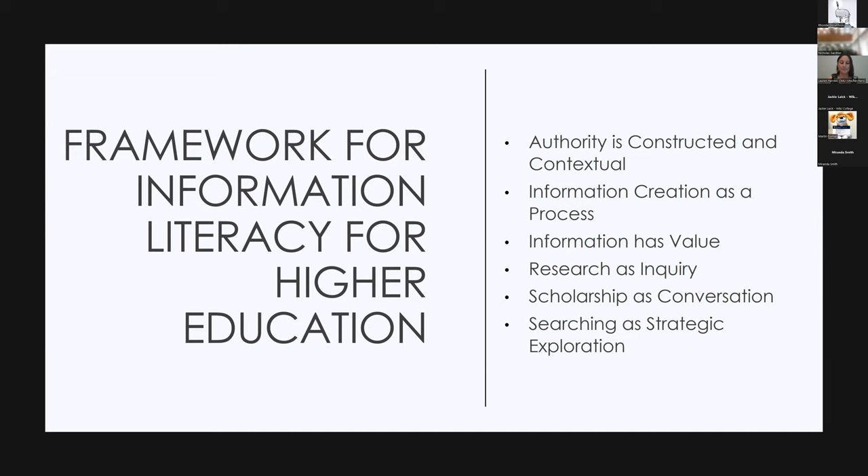The framework lays out the core concepts central to each frame, a set of knowledge practices, and a set of dispositions — these are incredibly powerful and well-crafted. The hope and expectation is that academic librarians can use these to develop information literacy on their campuses: developing one-shot sessions, supporting efforts to integrate information literacy into the curriculum broadly. The framework embeds the idea that librarians will contextualize and integrate information literacy at their own institution according to its unique characteristics, meaning it'll be effectively implemented in different ways at different institutions.